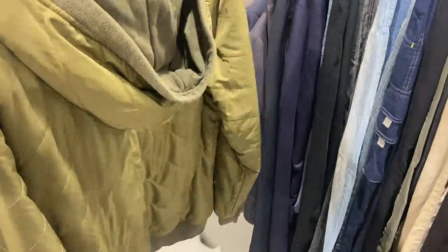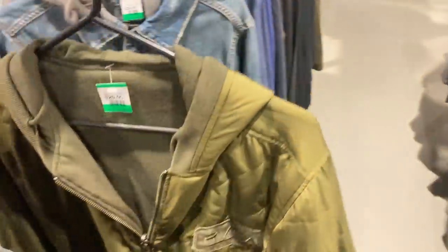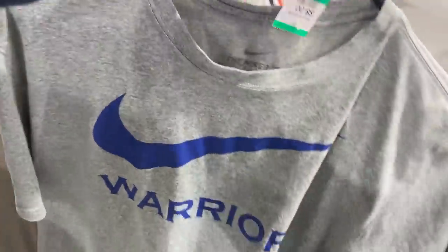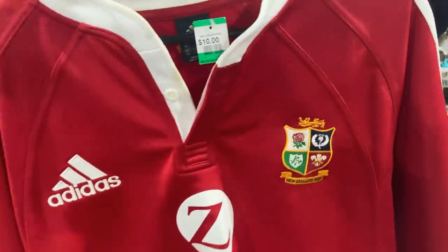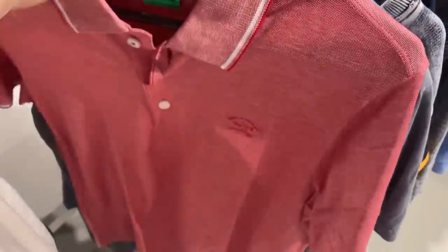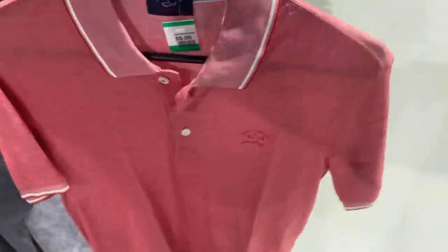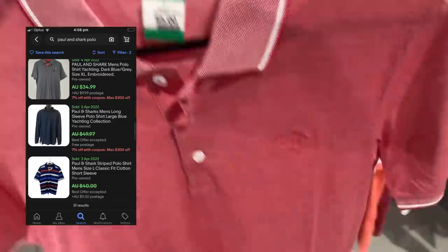I really liked the look of this Ruka jumper but didn't like the $20 price point, so I put it back. I did grab this though — a size large Nike Golden State Warriors tee for $8, great find with the playoffs happening. I also need your help in the comments — I found a $10 Adidas jersey and have no idea what it is, so let me know. Here's a brand I haven't found in a very long time: Paul and Shark Yachting. If you can find this brand, you'll make very good money — very high-end. I grabbed that for $5.